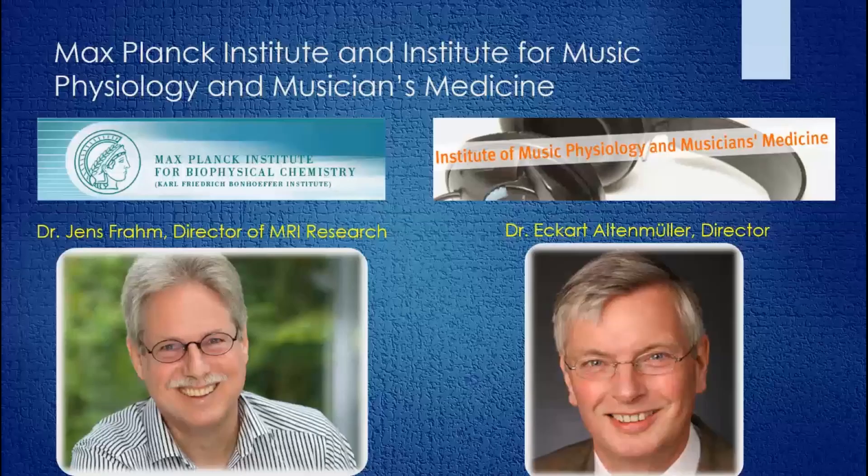As we started to conduct some experiments and look at these films, we saw a broader application. It came to me that this information could be used very effectively in brass pedagogy and particularly in horn pedagogy. And that's when I thought to speak with Eli Epstein, as I knew he had deep interest in these ideas.